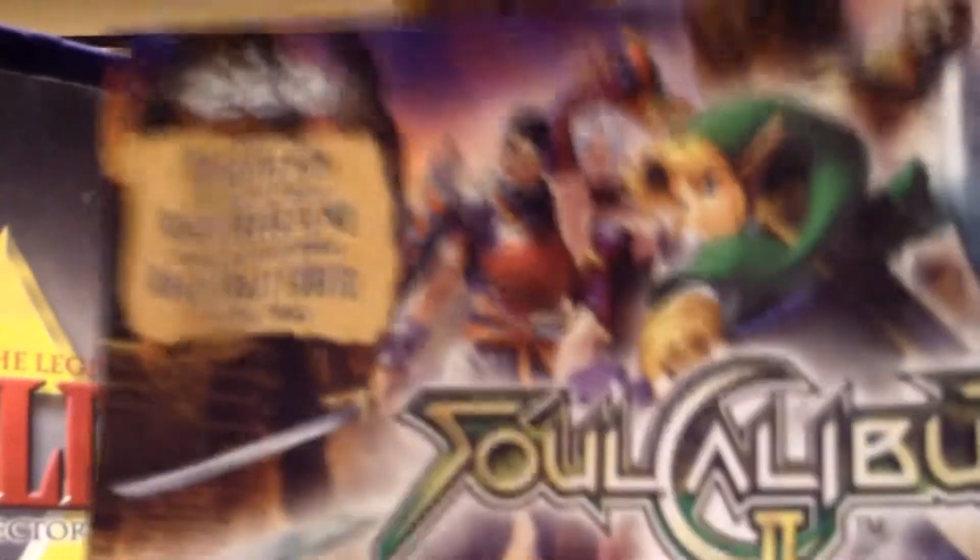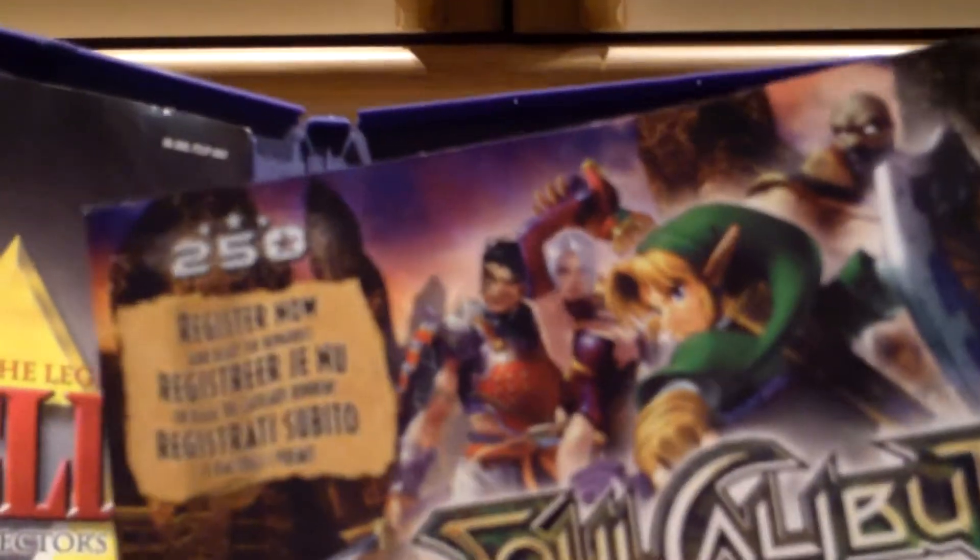Behind that is Soul Calibur 2 — that's just Nintendo telling people to get Soul Calibur 2, because I actually like that game, it's really fun.